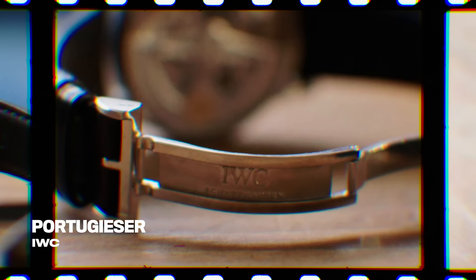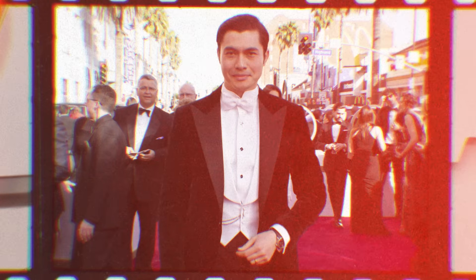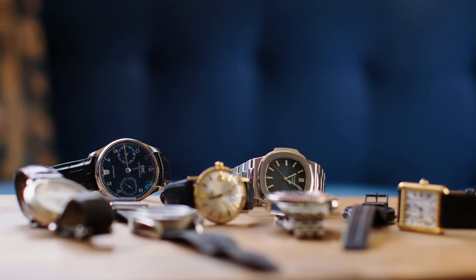The final watch I'm going to talk about is the IWC Portuguesa. This is the watch I wore to my first Oscars, with a beautiful Ralph Lauren custom tuxedo — felt a million bucks. This watch was my companion for that night. It's one of the larger watches I have, probably the largest. It's beautiful — classic design. IWC do great watches.